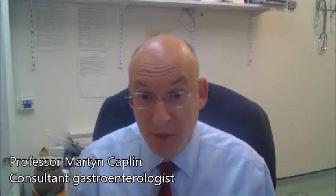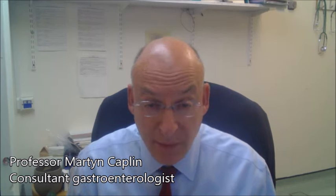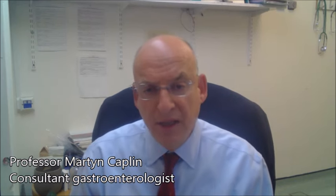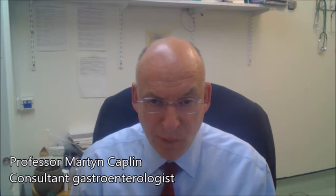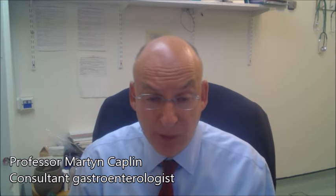The common symptoms can be flushing and diarrhoea, but they can also present as abdominal pain or in a very nonspecific way. They're diagnosed by special blood tests and special scans, including a PET scan called a gallium-68 octreotate scan, which is possibly the most sensitive scan for picking up these tumours.